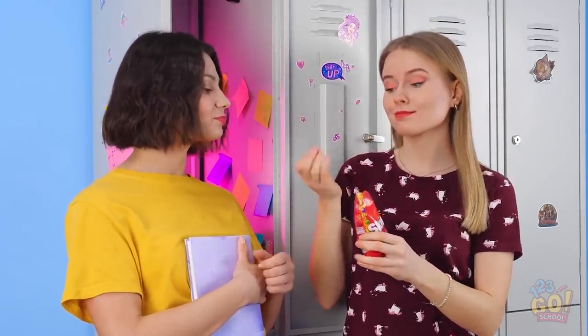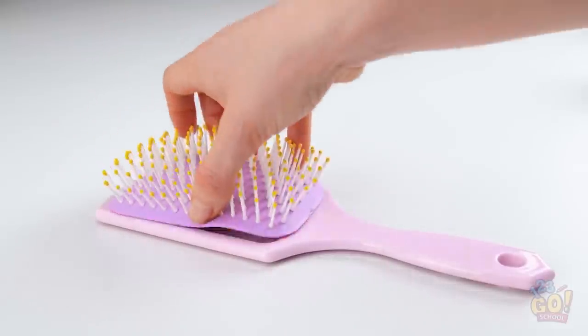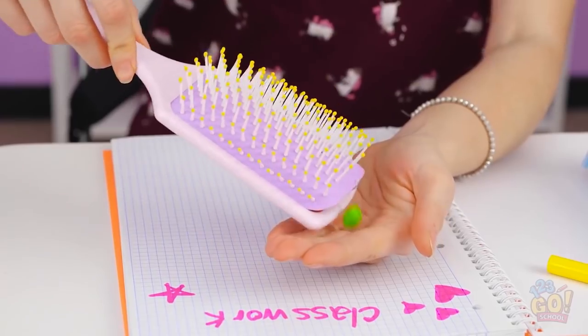Hey! Care to share? Oh my gosh, Adam's staring at me. Hi! She's wasting my candy on that guy? Maybe this is a blessing in disguise — you can put candy right in the brush! They fit perfectly under the bristles. Now when you have a sugar hankering, simply brush your hair. Hand it over!